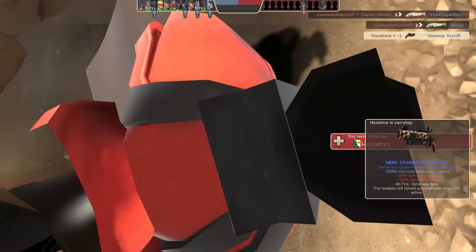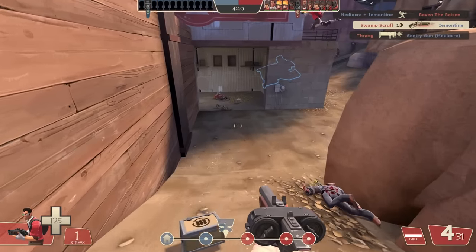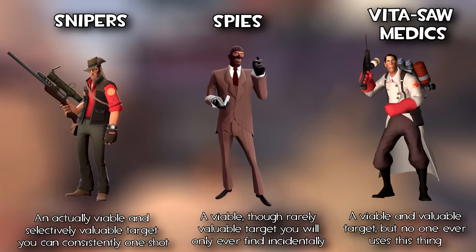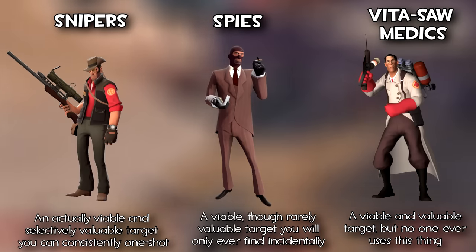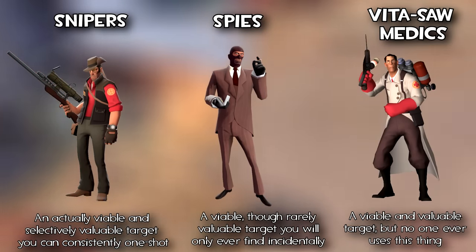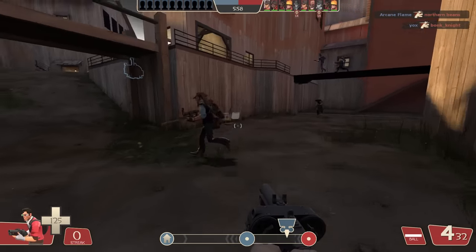Fucking worthless. This means your only real viable one-shot targets are Snipers, Spies, and Medics specifically using the Vitasaw, since the minicrits will do at most 141 damage, just barely crossing that health threshold. But hey, if you really, really want to counter a Sniper, then this can sometimes work.